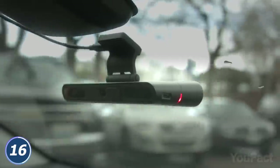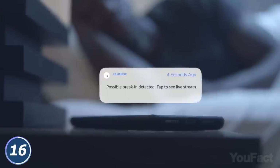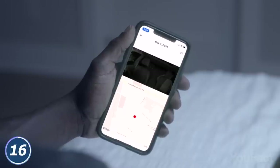For example, the dash cam will record everything in and out of your car as you drive. And when you leave it, it turns into a security cam that'll notify you of intrusion and give you access to live video to see everything with your own eyes.